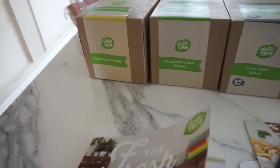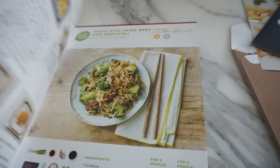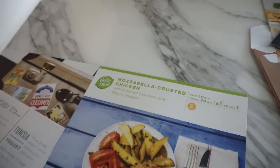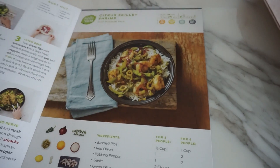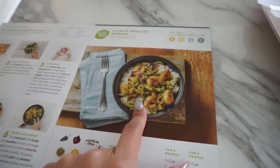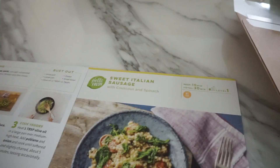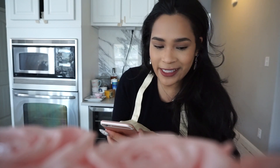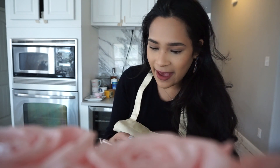So these are the three meals I got, and if I go into this little booklet I'll have all the recipes. There's the mozzarella crusted chicken, citrus skillet shrimp, and the sweet Italian sausage. I'm gonna text my husband a picture of all three and see which one he's in the mood for. I think he's gonna say the mozzarella crusted chicken — let's see what he says.